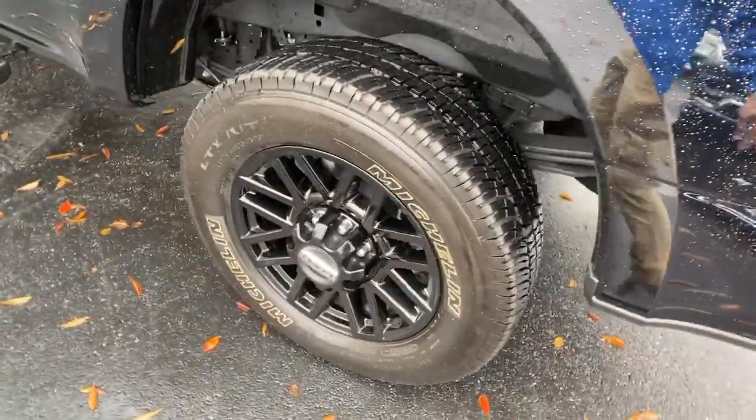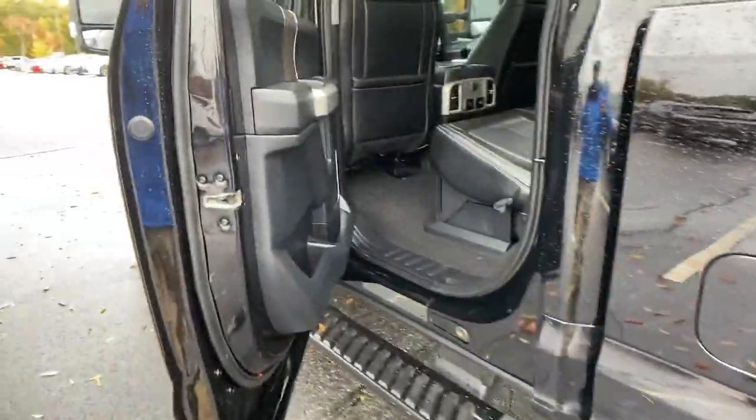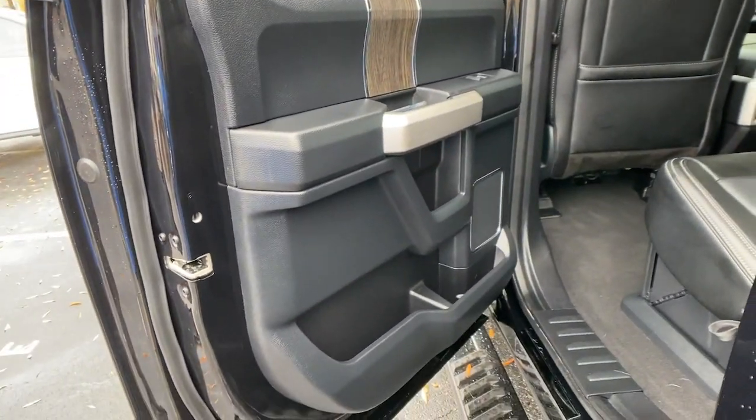Electronic stability control, trip computer, privacy glass, four-wheel disc brakes, power steering.